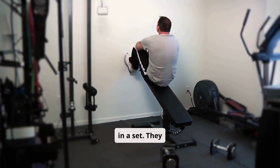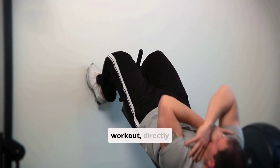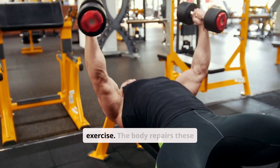Reps are fundamental in strength training as they determine the intensity and outcome of your workout, directly influencing muscle growth and endurance. Muscle hypertrophy — the process of increasing muscle size — occurs when muscle fibers sustain damage during exercise.